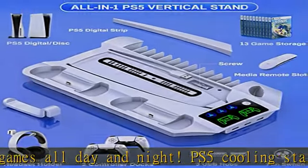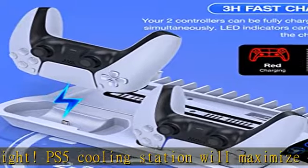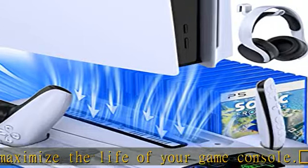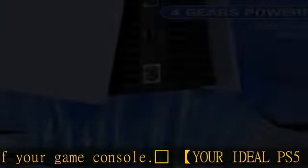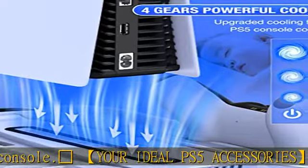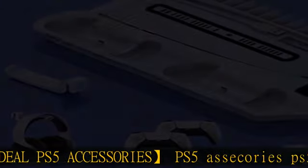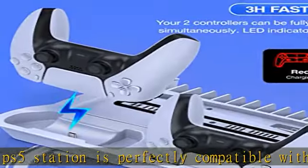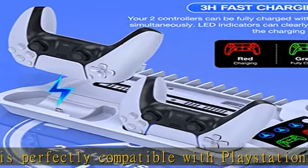Cyclone 3-hour fast charging and multiple power supply methods. The PS5 controller charging station can fully charge two PS5 DualSense controllers within 3 hours simultaneously. LED indicators clearly show charging status: red for charging, green for fully charged. The PS5 controller stand can be powered by your PS5 console or a 5V/2A AC adapter, providing more choices. The cooling stand will automatically disconnect power after fully charged to protect your equipment.